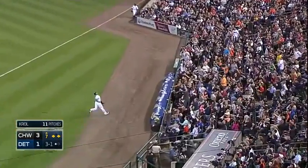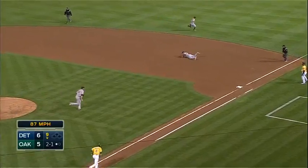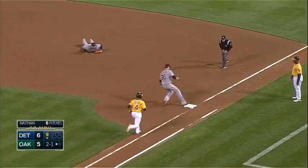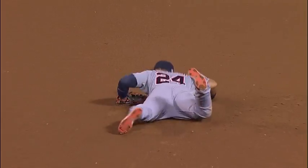First baseline — see if Miggie can get there. He can. What a running play by Miguel Cabrera. Ground ball wide at first, diving stop by Cabrera. Underhand flip to ninth and covering first to get the out. Fine play by Cabrera.